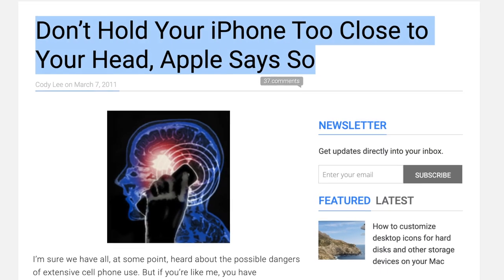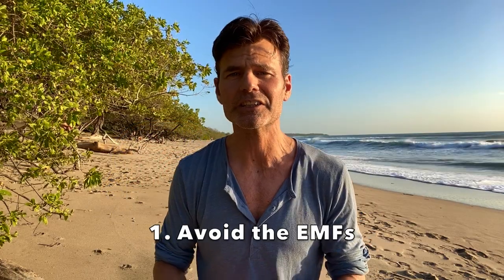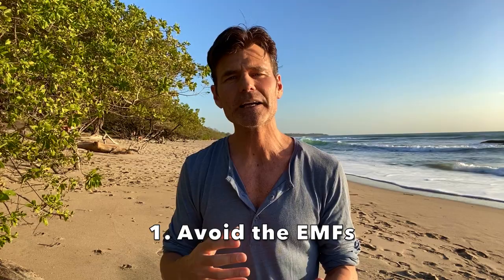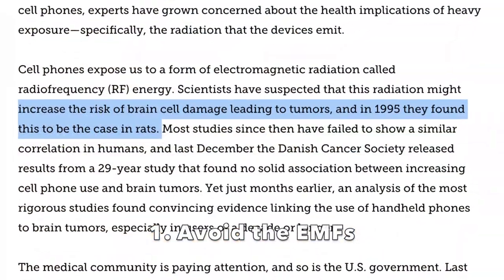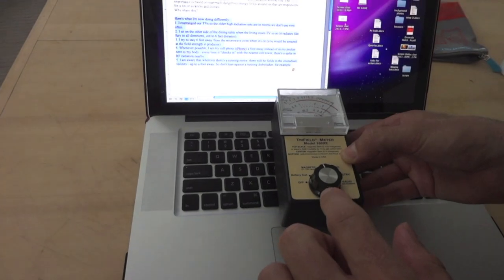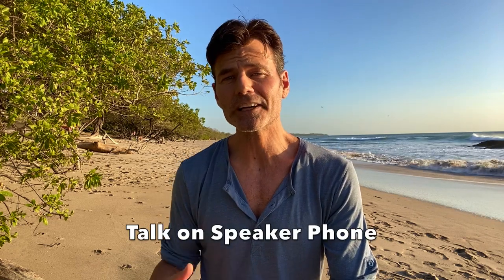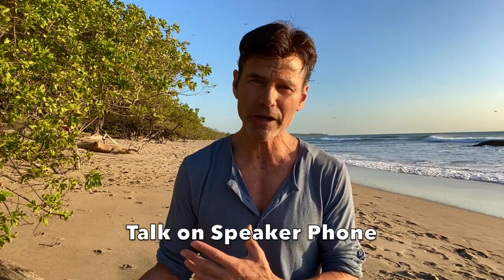So to start with, you never want to hold your phone to your head, and this is even stated in the manual of most cellular phones, because they emit electromagnetic radiation and scientists have suspected that this radiation might increase the risk of brain cell damage leading to tumors. The best way to protect yourself from your phone is by talking on speakerphone and holding it away from your head.